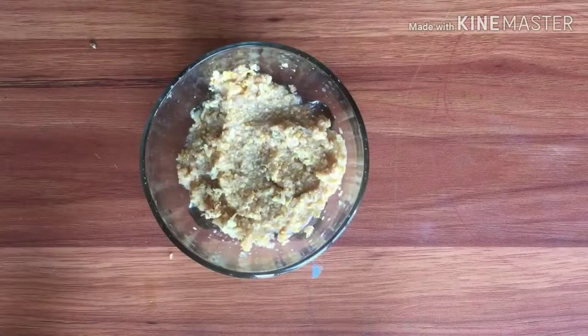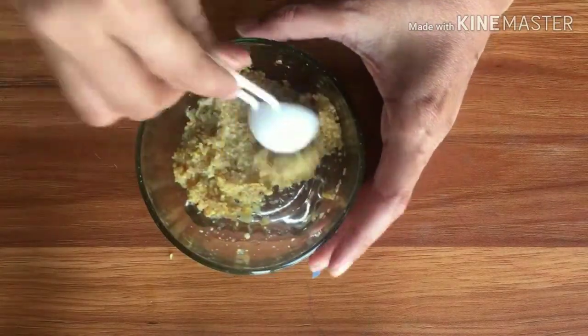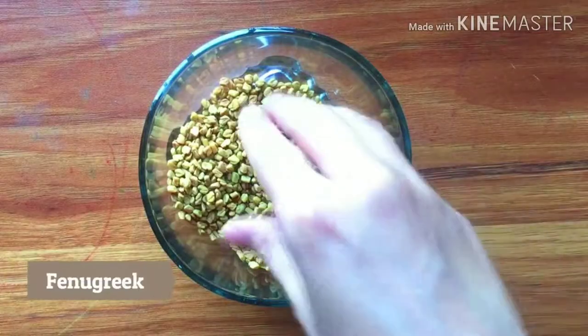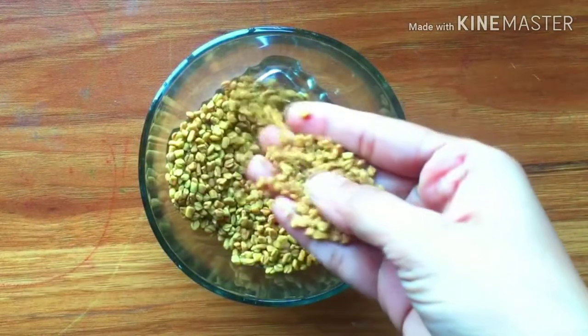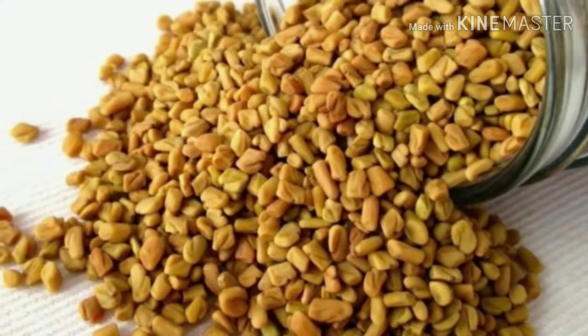Our nature has different ways of providing us with goodness through the foods that we eat. While there are many vegetables and fruits that serve many purposes, today we bring to you one that might taste bitter but is endowed with goodness — that is methi, or fenugreek seeds.